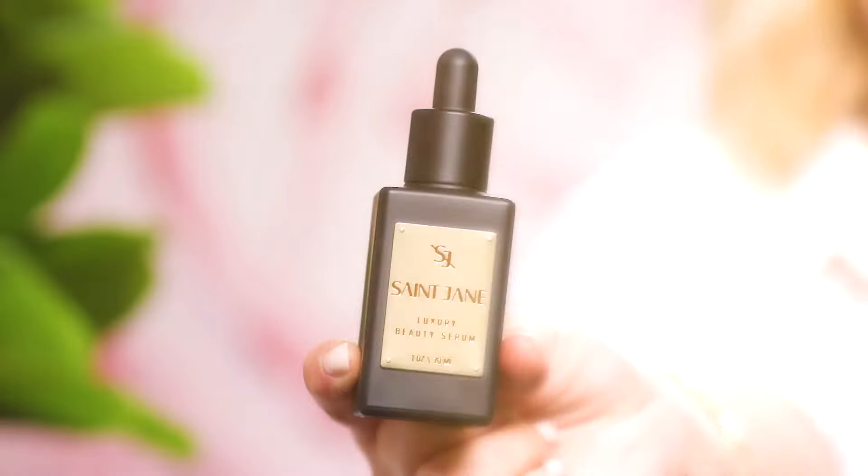Hi guys, I'm Shira Carson and I do content for St. Jane, and today I'm going to tell you a little bit about St. Jane and our hero product, the Luxury Beauty Serum.